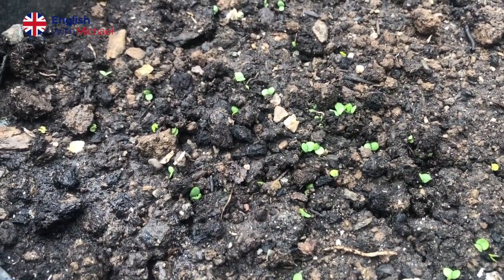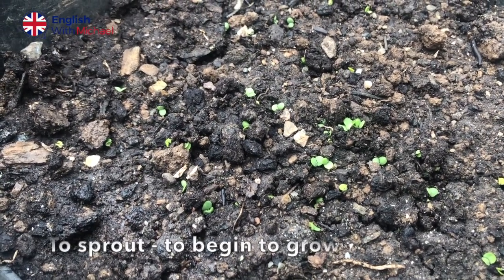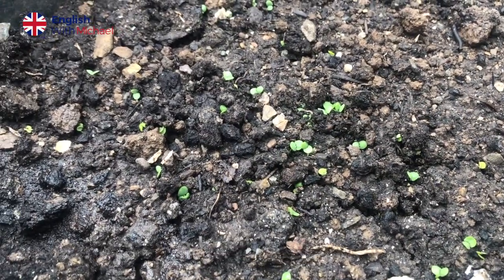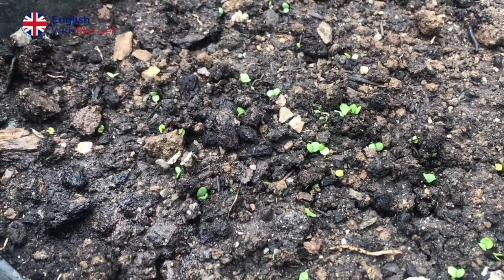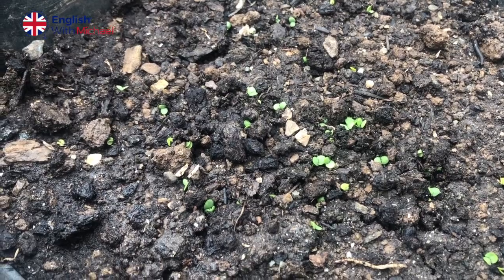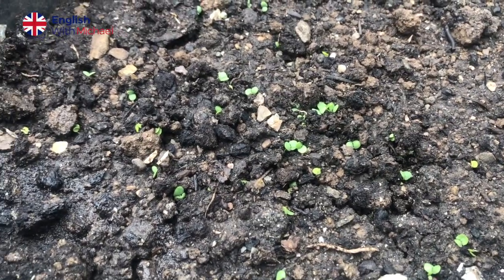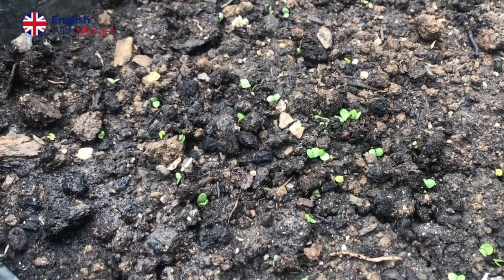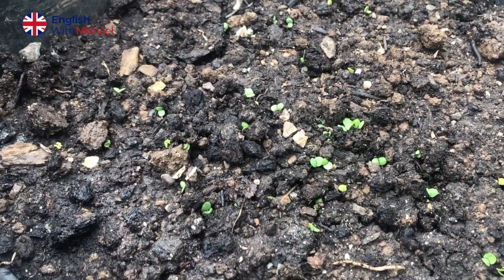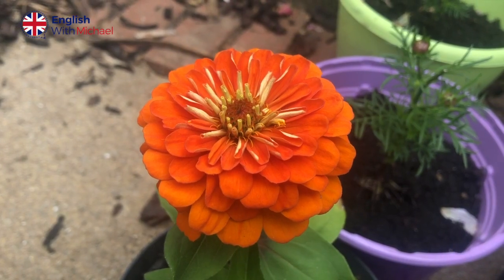In the other pot down here, you can see some tiny, tiny seedlings. So when you plant the seeds, they will sprout — and that means when the plant starts to come out of the seed. When it sprouts, this is called a seedling. So you've got some tiny little seedlings popping up through the earth here, and these are my basil plants. Basil is a herb, very often used in pasta sauce — so that's what I hope to use it for. It's very exciting to see all of these here.